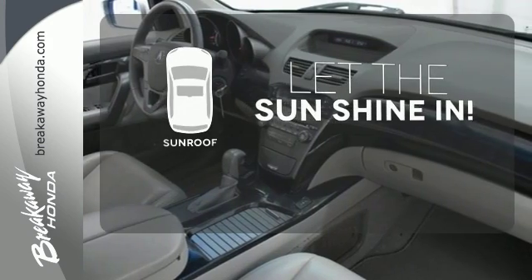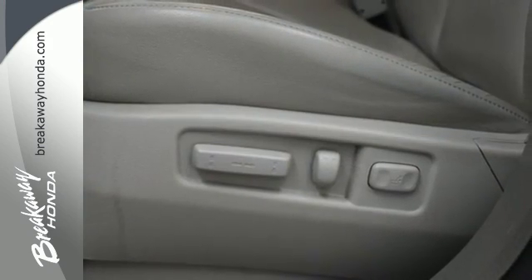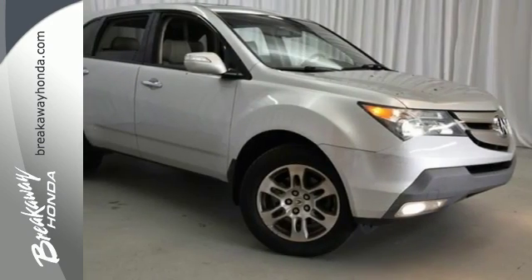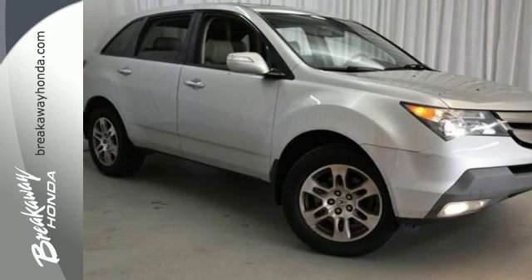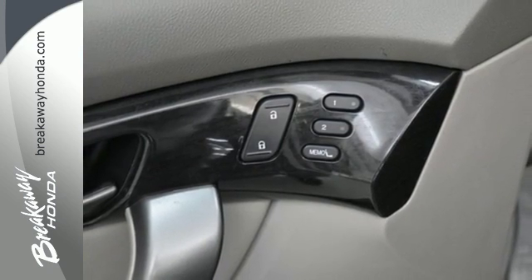Let the sunshine and the fresh air in with the sunroof. Your kids will love the MDX's space, comfort, and family-friendly features. And you'll love its superb handling and performance. Nothing brings the family together like the Acura MDX.